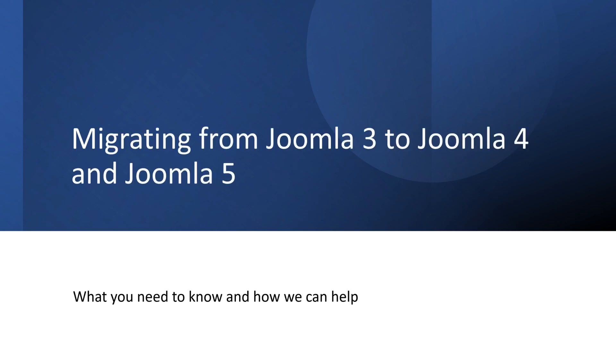Hello, and welcome to this presentation on migrating from Joomla 3 to Joomla 4 and 5. In this presentation, we will explain why you should migrate from Joomla 3, how to migrate from Joomla 3, and how we can support you along the way.